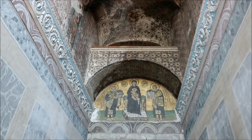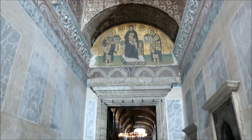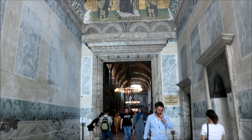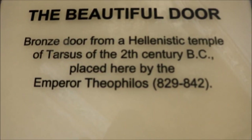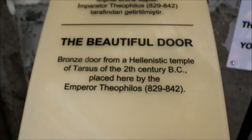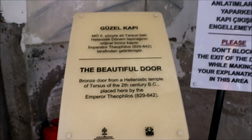Near the mosaic of Justinian, Constantine, and Jesus, the beautiful bronze door ornamented with geometrical and plant motifs and monograms of the emperors is believed to have been brought from a pagan temple in the Hellenistic Tarsus.